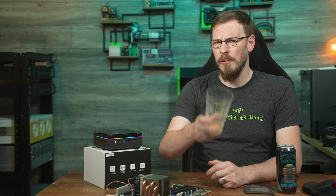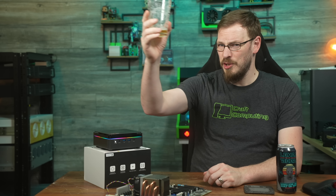And that's going to do it for me in this one. Thank you all so much for watching. And as always, I will see you in the next video. Cheers, everyone.